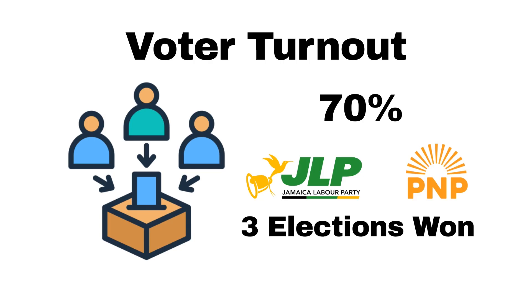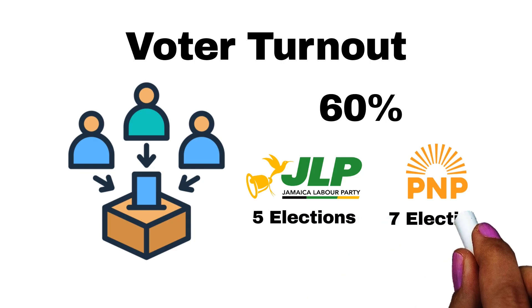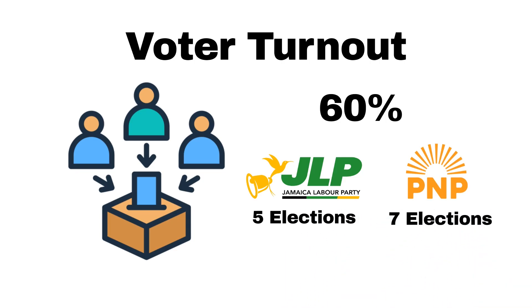However, if we change the metric and consider a high voter turnout to be everything 60% or more, the JLP have won a total of five elections and the PNP have won a total of seven elections. Now below the 60% mark, the JLP have won a total of four elections while the PNP have won a total of two elections. So with this standard, it would seem as if higher voter turnout benefits the PNP while a lower voter turnout benefits the JLP.